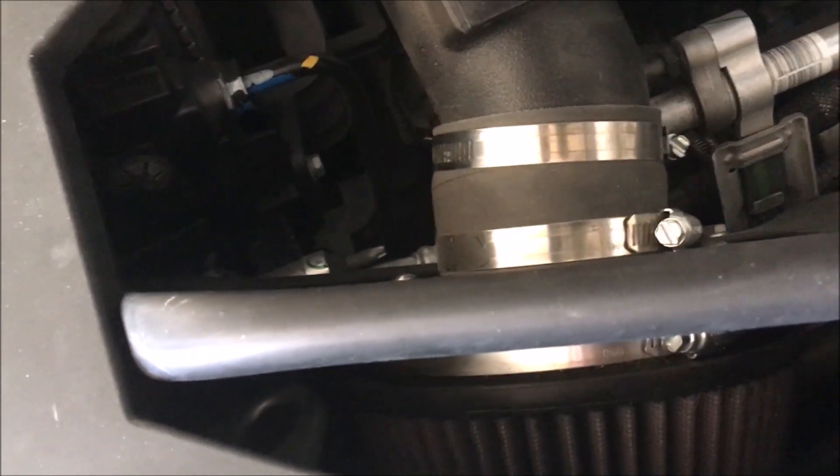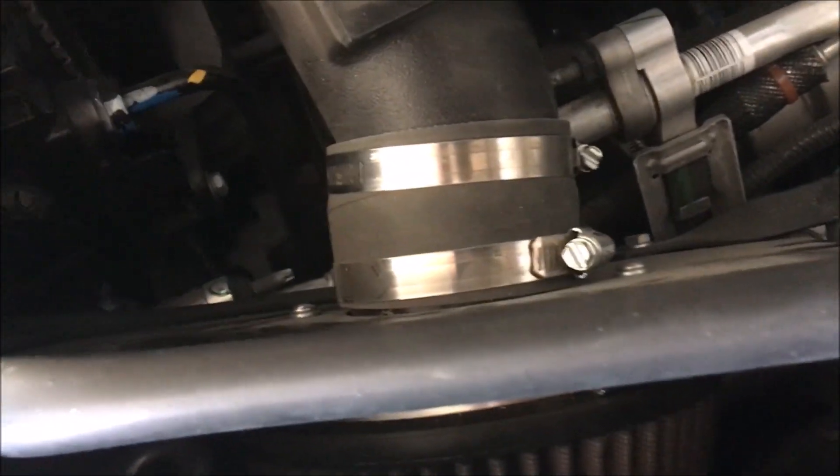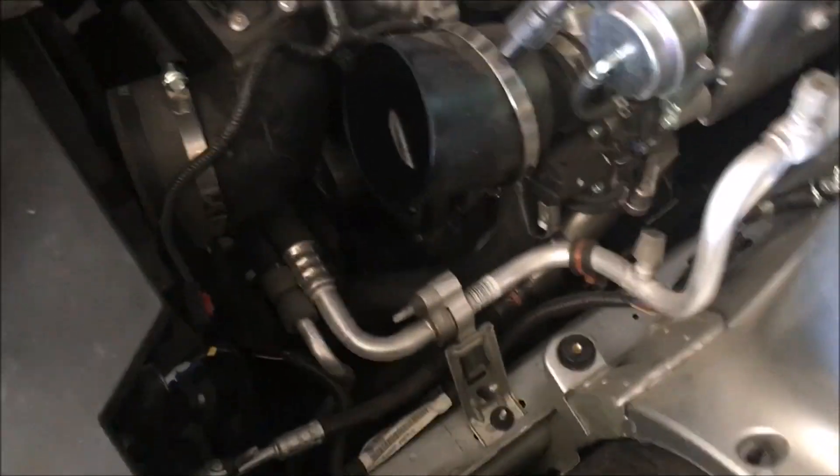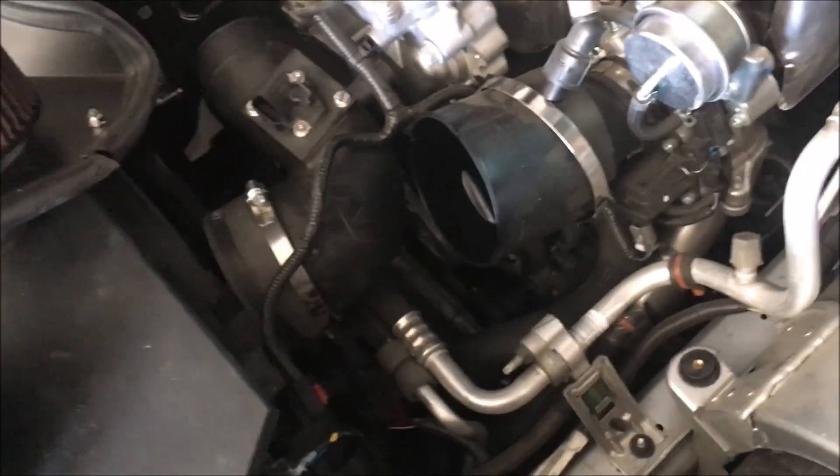Let's listen to how my intake sounds. It sounds really good — it's got a lot more intake air now since I removed those blocking items. I removed the restrictions in front of the grill, so now I get direct air from the grill to the air filter. I thought I'd share that — hope you enjoy this, and mad boosting.